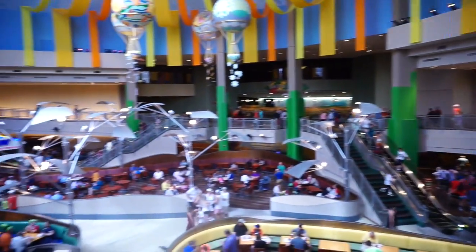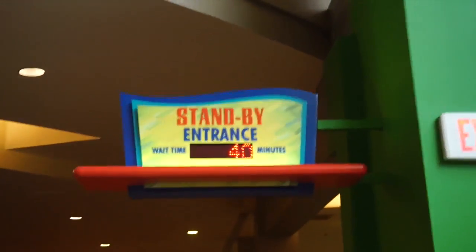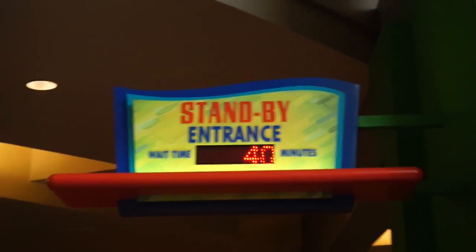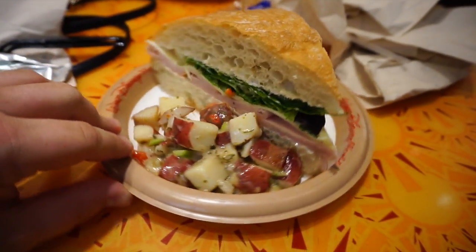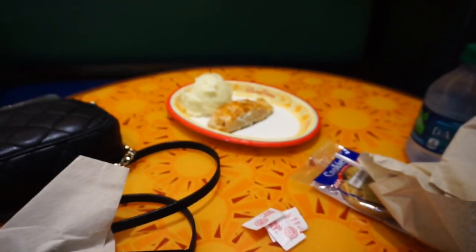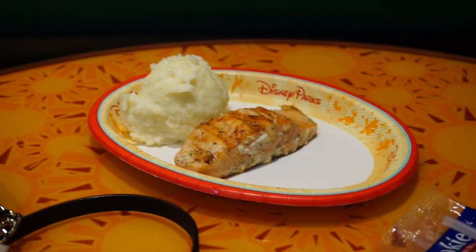We decided to come into the Land Pavilion and grab some food. To give you guys an idea of how busy it is today — it's not even 11 o'clock and Living with the Land is already at a 40-minute wait. I ended up getting the turkey sandwich with the potato salad. It's a pretty big sandwich. Abby got the kids salmon and the mashed potatoes.